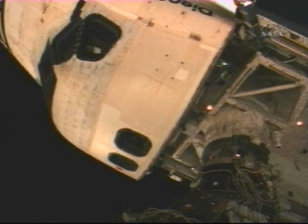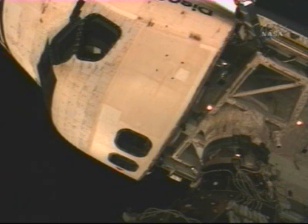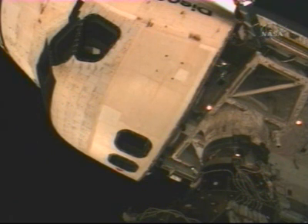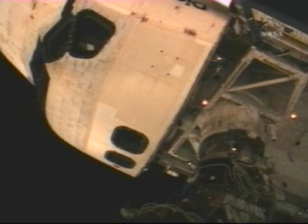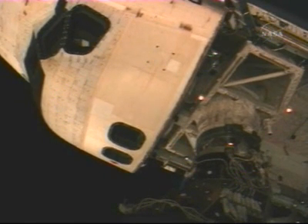Contact confirmed. Space Shuttle Discovery crew confirming capture of the preliminary latches. Discovery Houston, Free Drift. Station Free Drift is confirmed. Discovery copies.